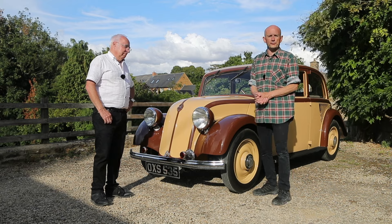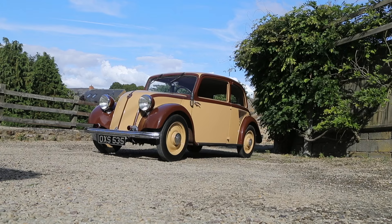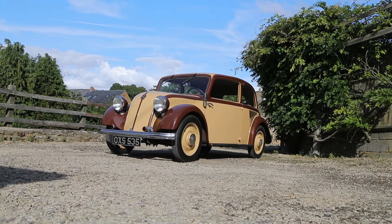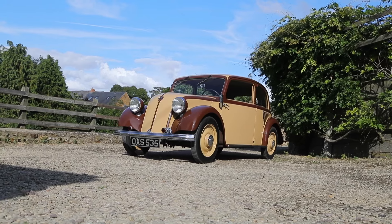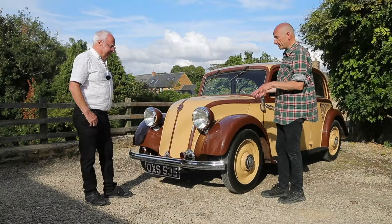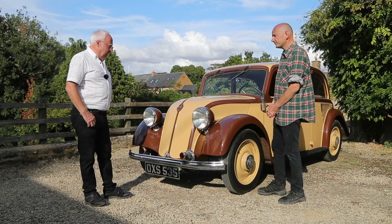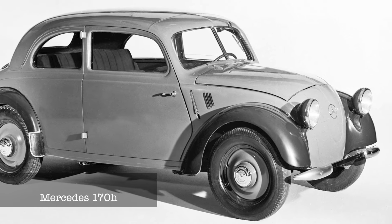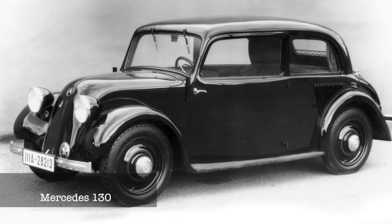If you were at the Birmingham NEC show last year — the UK's biggest indoor classic car show — you may have spotted Ian Tisdell's pre-war Mercedes, which scooped Car of the Show. Very few people knew what it was. If it's a pre-war Mercedes, must be a 170? You're very close — it precedes the 170H. This car is called a 130.